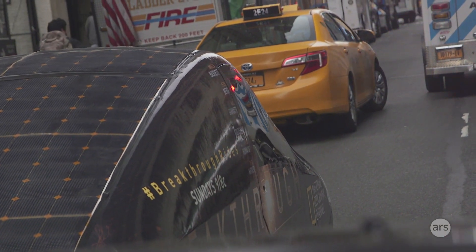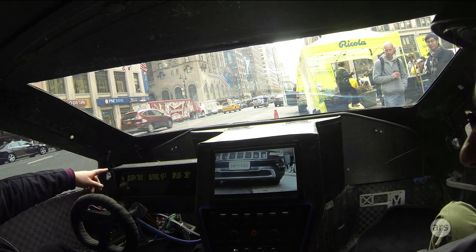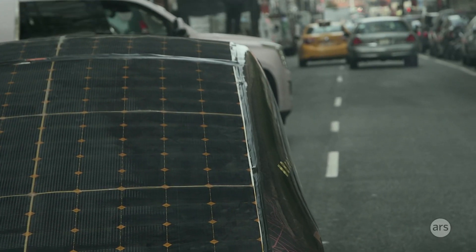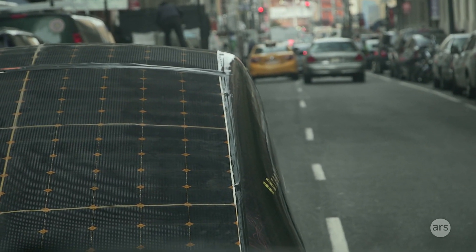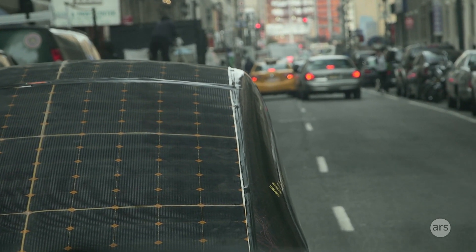We bring air in through the wheel wells. I have a driver control that blows a little bit of air and most of the rest we try to funnel back. The American Solar Challenge is 2,800 kilometers — about 1,800 miles. Generally four or five drivers split the driving for that.